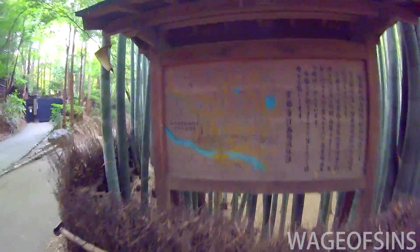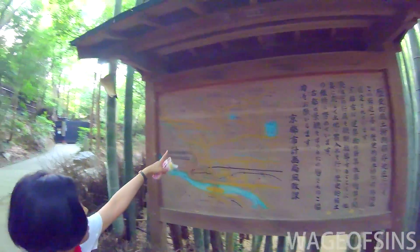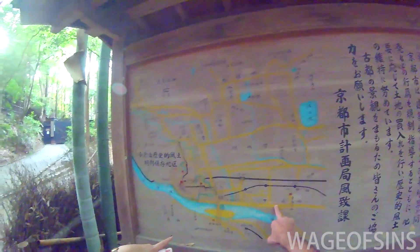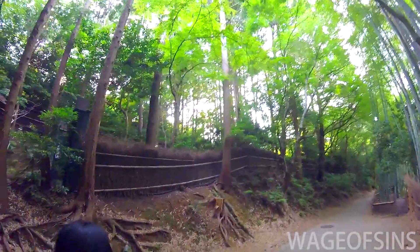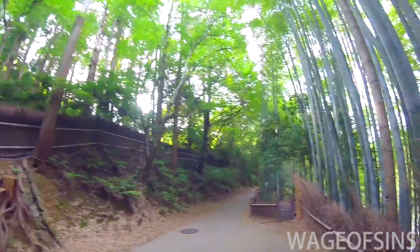There's a really old worn-out map here. You can see the yellow showing the different streets or paths you can take. It is a residential area kind of — we're just trying to figure out where we are and which way we should go next.